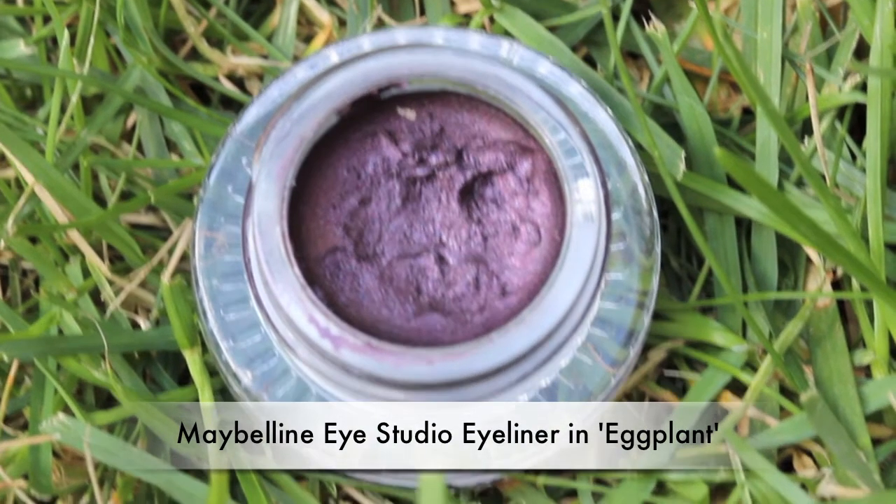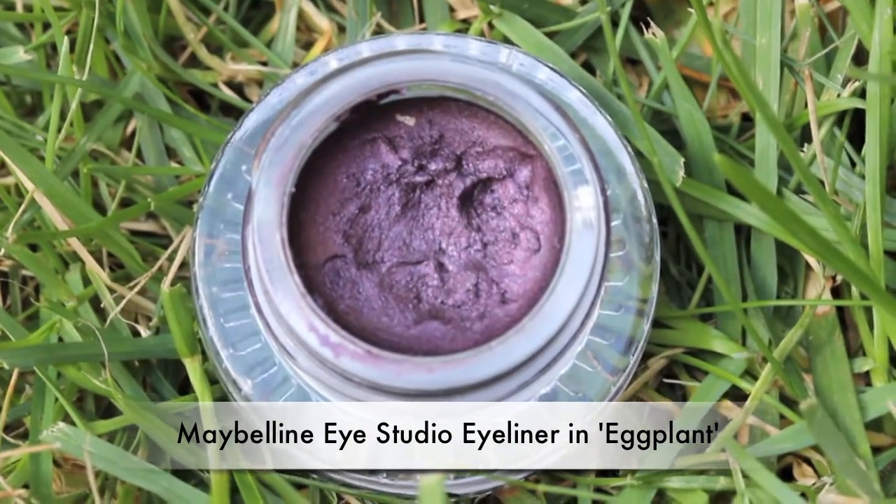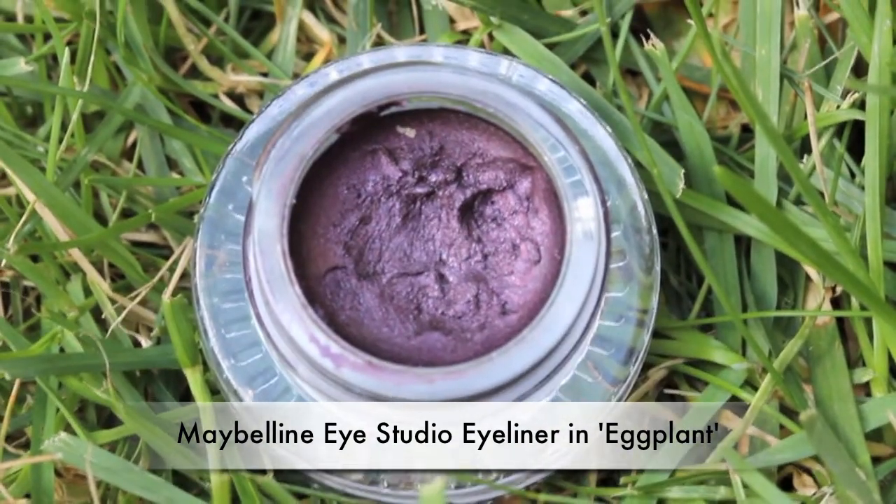My next product is the Maybelline Eye Studio eyeliner in the color 'Eggplant.' It's just a darker purple with shimmer eyeliner. I think I wanted it to do a kind of purple smoky eye, but I haven't used it that much so I want to try it again. I don't really use eyeliner that often.